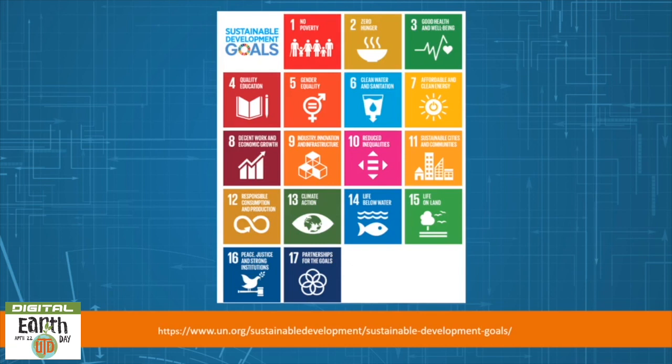The UN has developed a great campaign for addressing sustainability holistically. The sustainable development goals are a call for action by all countries — poor, rich, and middle income — to promote prosperity while protecting the planet. They recognize that ending poverty must go hand-in-hand with strategies that build economic growth and address a range of social needs including education, health, social protection, and job opportunities while tackling climate change and environmental protection.